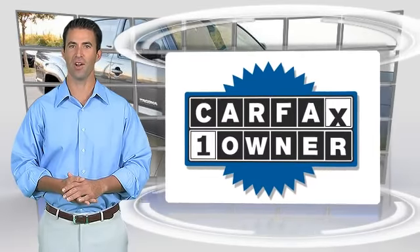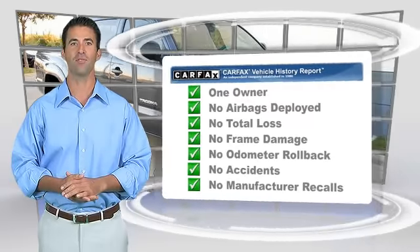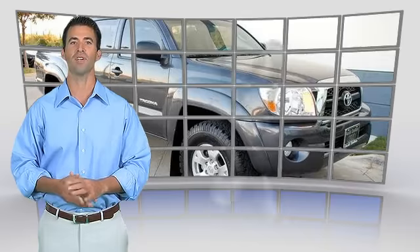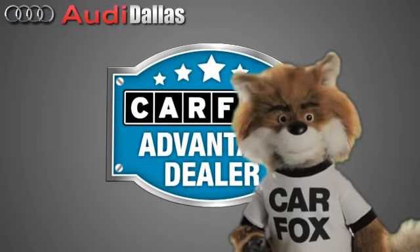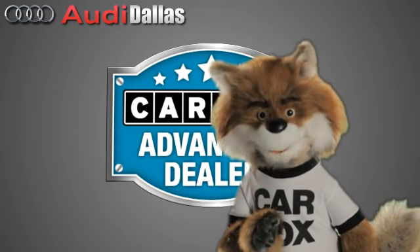This is a one-owner vehicle with the Carfax Vehicle History Report. Be sure to find a complimentary copy of this report online or contact the dealership. This vehicle qualifies for the Carfax Buy Back Guarantee. Just say 'show me the Carfax' at Audi Dallas, a Carfax Advantage dealer.